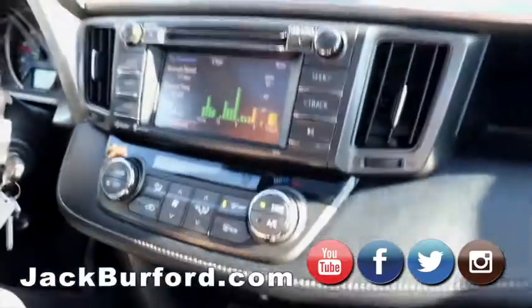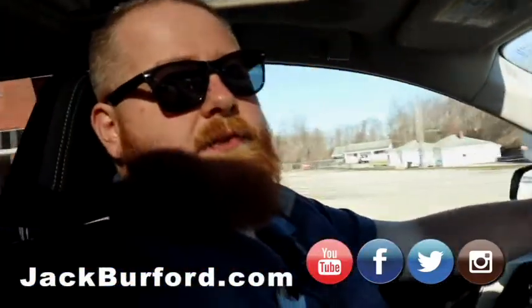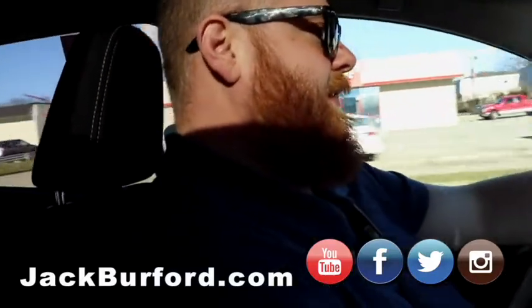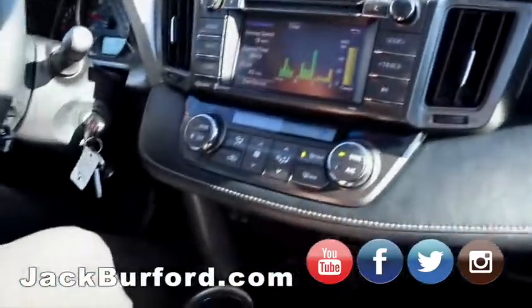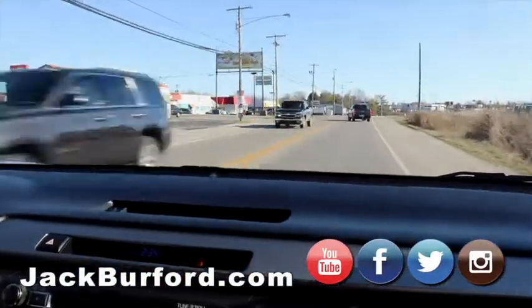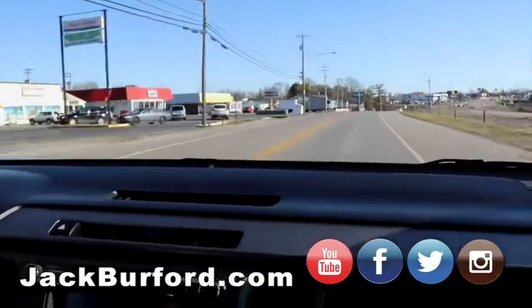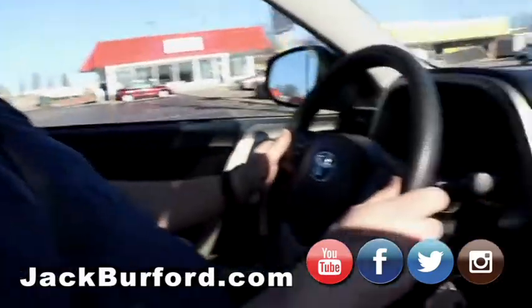Randy took this in on trade from the couple that bought the Subaru. As far as price, it's in the high 13s, but it's worth every penny. It's ranked number one within 500 miles as far as price-value, because it doesn't have hardly any mileage on it.